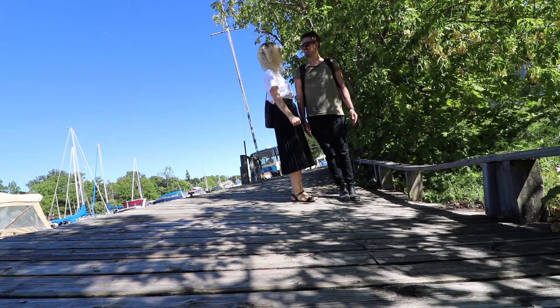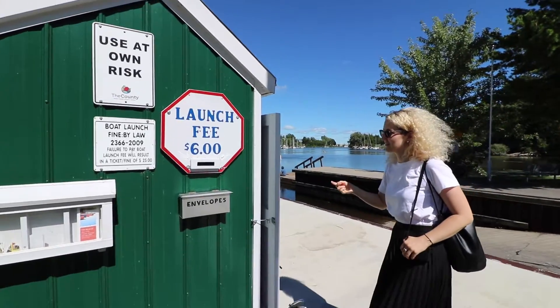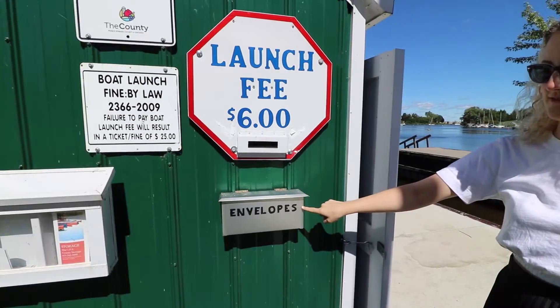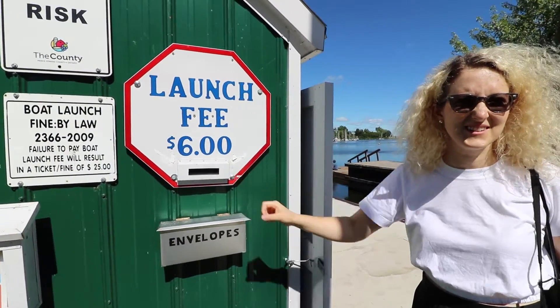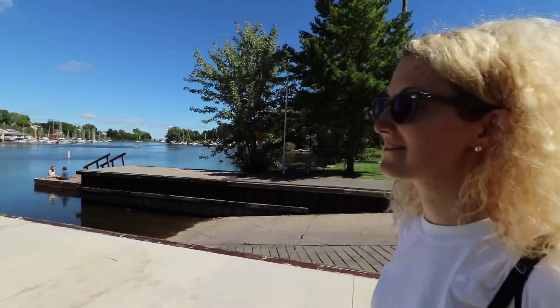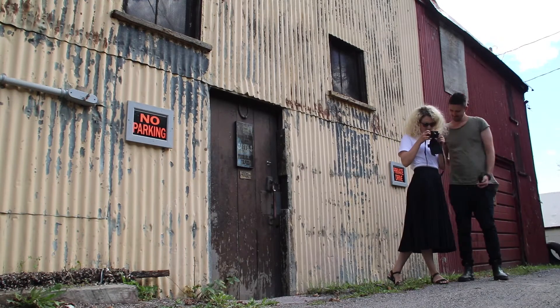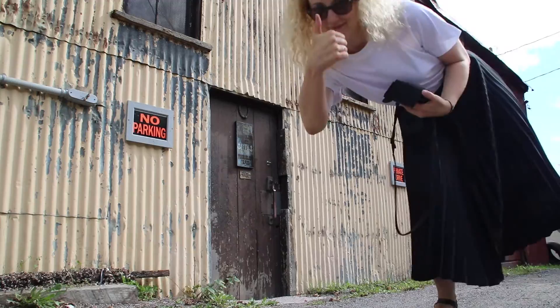To launch your boat, you pay $6 and take an envelope from this box — it's a bit of an honor system. We are now doing an impromptu house tour.